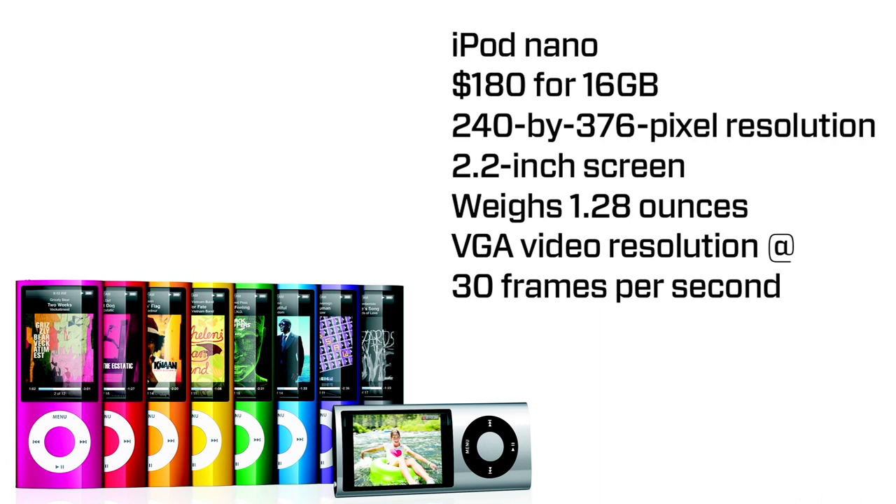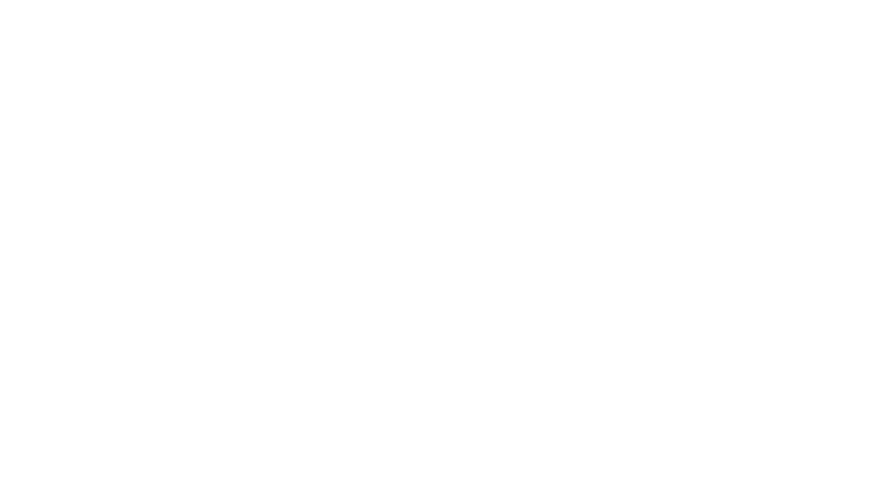The iPod Nano is available right now from Apple.com — it's $180 for 16 gigabytes. I encourage you, if you're an exercise nut, want to take some sweet video, and want a robust marketplace to download music and video, get the 16 gigabyte iPod Nano. The Zune HD is also available starting today — the 32 gigabyte version is $289, 10 bucks less than the iPod Touch. Not quite as robust a marketplace for video and apps yet, but they're coming.